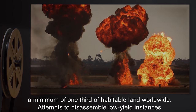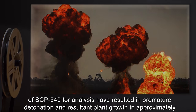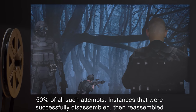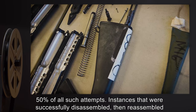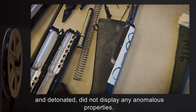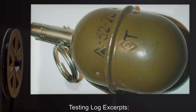Attempts to disassemble low-yield instances of SCP-540 for analysis have resulted in premature detonation and resultant plant growth in approximately 50% of all such attempts. Instances that were successfully disassembled, then reassembled and detonated, did not display any anomalous properties.